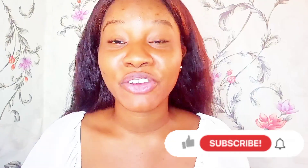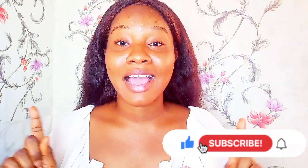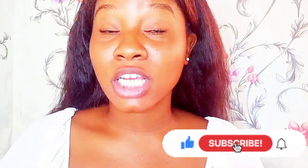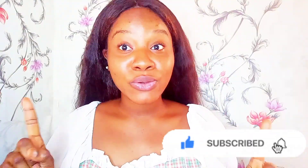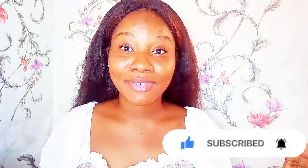Hello guys, welcome or welcome back to my YouTube channel. In today's video, I'm going to be sharing my morning skincare routine and showing you everything I use on my skin both in the shower and out of the shower. Today I also exfoliated my body and I'm going to be showing you the body scrub I use.